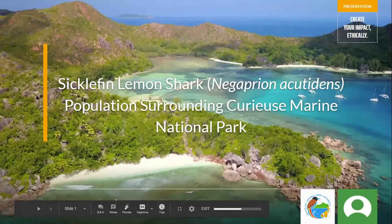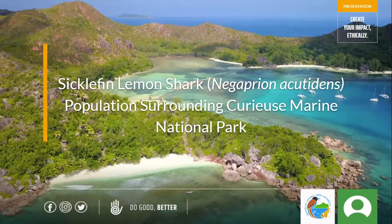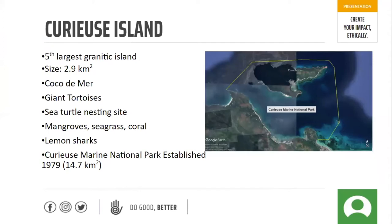I'm going to be chatting today about the sicklefin lemon shark population surrounding Curieuse Marine National Park. A very quick background on where Curieuse is: we are located just off the coast of Praslin, and we are the fifth largest granitic island with a total size of about 2.9 kilometers squared. We have very unique biodiversity on the island — we are one of only two islands that has the coco de mer and the giant tortoises all on one island.